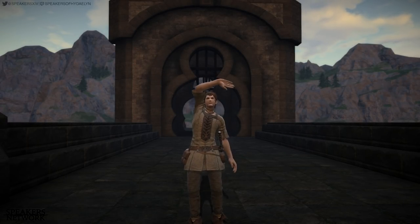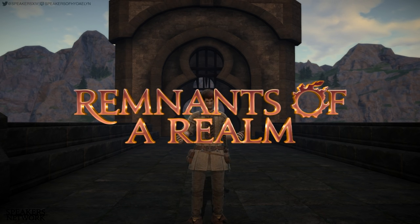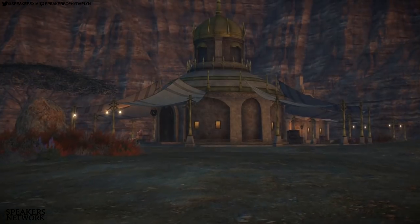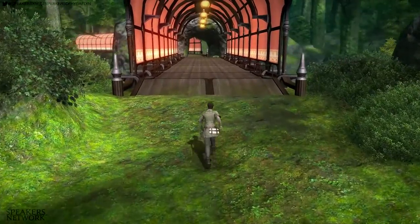Hello Eorzeans! I'm Lukiel Bravestone and welcome to another episode of Remnants of a Realm. Last episode we looked at Camp Drybone, the Golden and Silver Bazaar, Mithril Pit T8, and Seamless Zones.